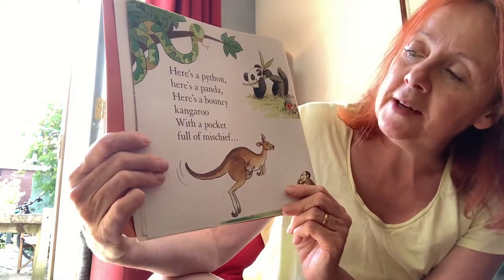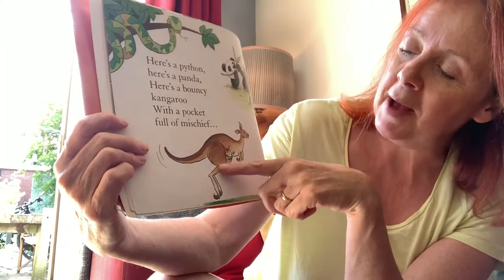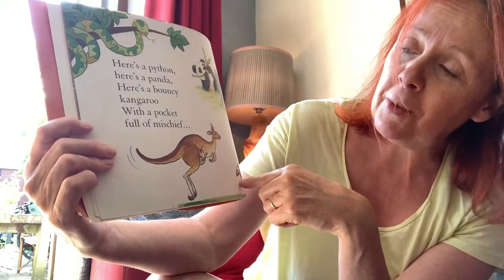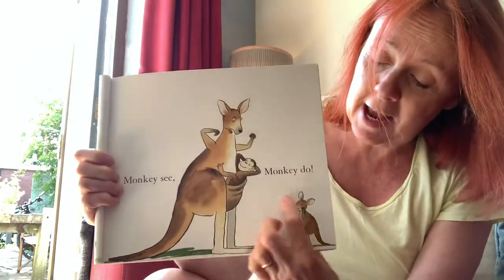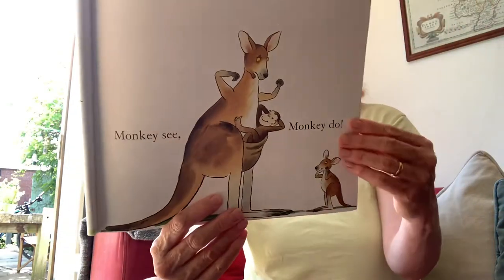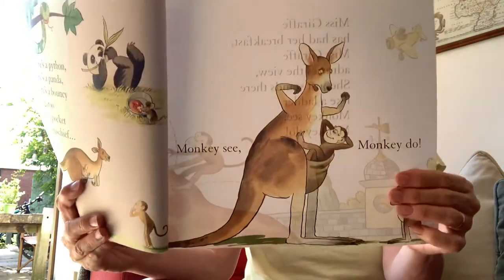Here's a python. Here's a panda. Here's a bouncy kangaroo — with a pocket full of mischief. Monkey see, monkey do — got into the kangaroo. That's for the baby kangaroo, monkey. Not for you!